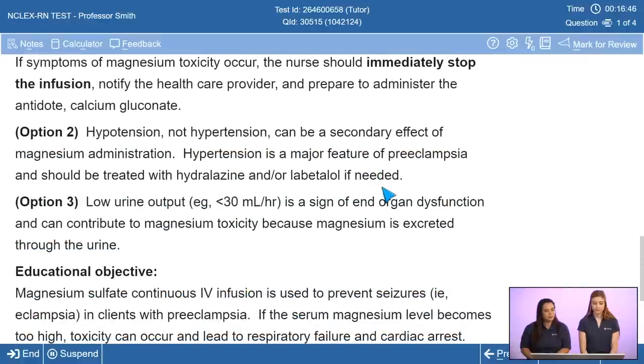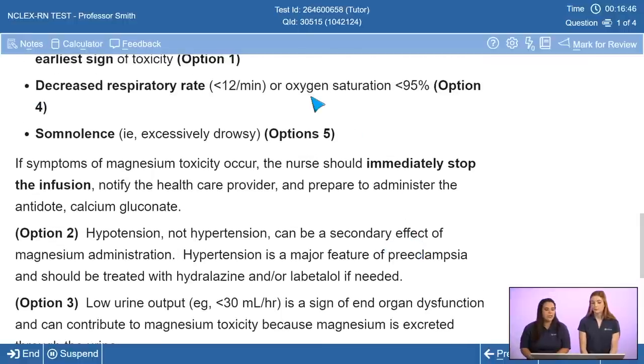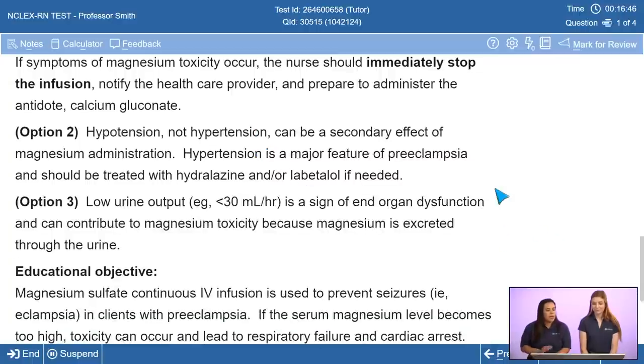If symptoms of magnesium toxicity — especially decreased respiratory rate — occur, the patient is close to developing cardiac arrhythmias and potentially cardiac arrest. The magnesium infusion should be stopped. Because of the magnesium-calcium relationship, calcium gluconate is administered to push magnesium out of the cell. Calcium gluconate must always be readily available whenever magnesium sulfate is administered — one is not ordered without the other.